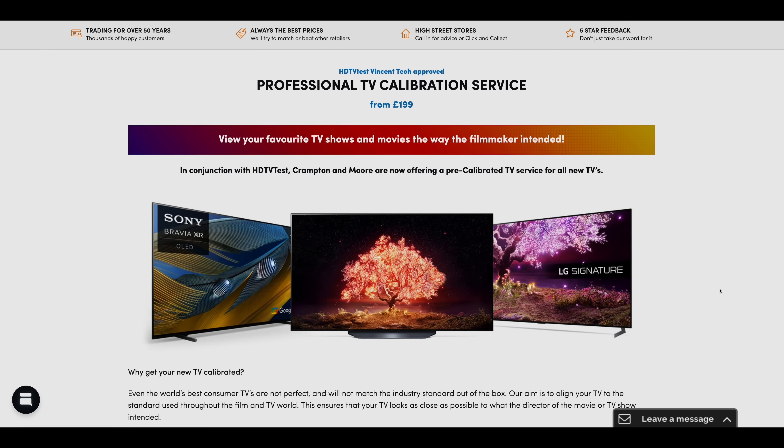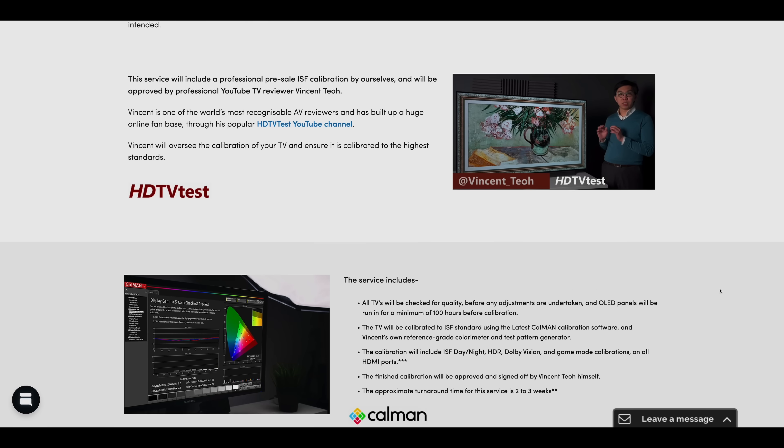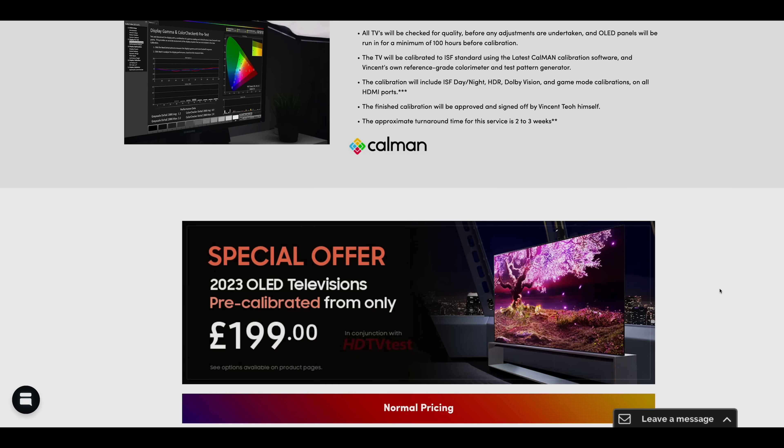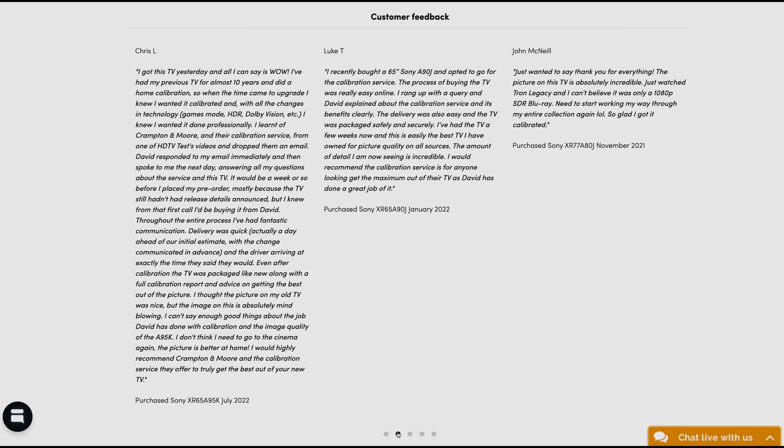UK electrical retailer Krampner & Moore, who have kindly sponsored this video, are offering their in-store calibration service at only £199 if you buy selected TV models from them. I have personally trained their calibrator David Connor to my own high standards — he will run in the television, calibrate it, and deliver it to you after having the calibration approved by me. We've been doing this for more than two years and customer feedback has been excellent. Please give Krampner & Moore a call on 0113-244-6607 to buy a calibrated TV or any new TV at a competitive price with top-notch customer service.